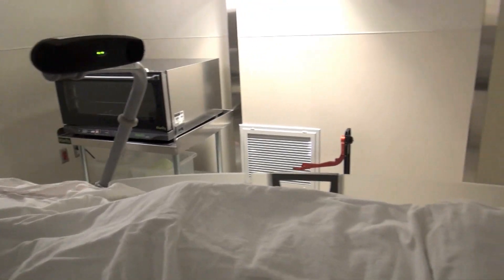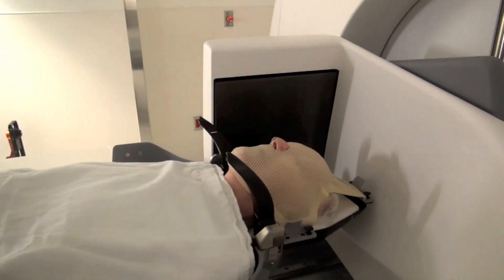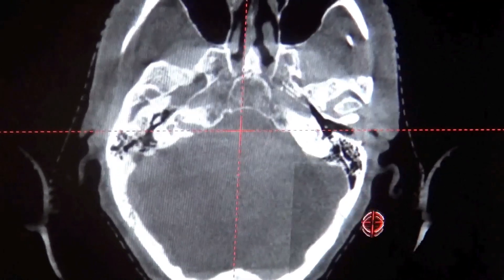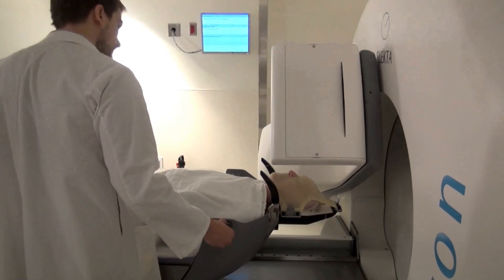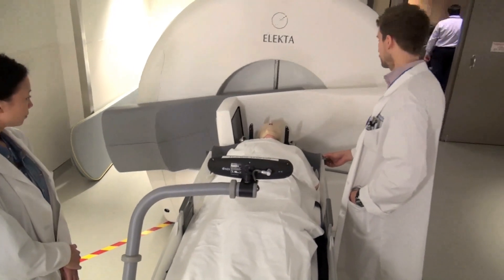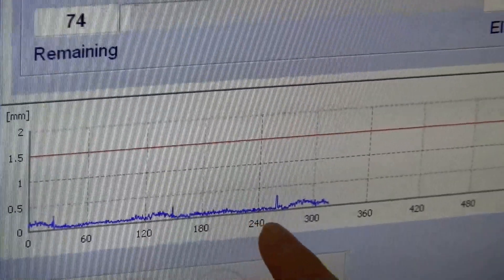This is a huge advance to delivering radiation, as opposed to whole brain radiation of the past, which can cause side effects like memory loss and fatigue. It also means patients skip the discomfort of having their head secured with screws in a specialized invasive frame during treatment. And for some patients, it can happen in less than one hour.